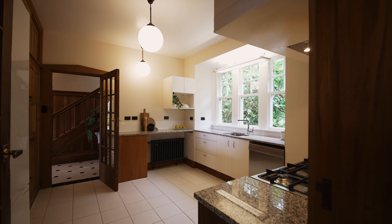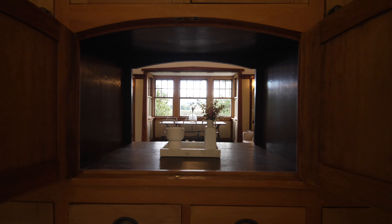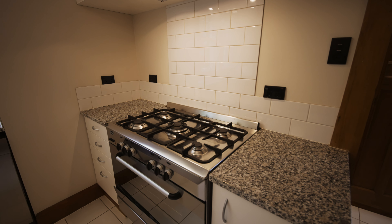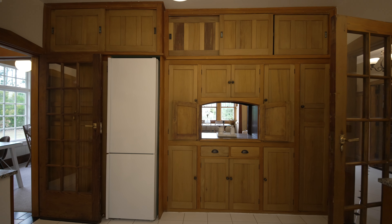In the kitchen you'll find character meets convenience, with rimu cabinetry and brass handles, granite bench tops, all-gas oven and cooktop, range hood, dishwasher and low energy fridge from Denmark.